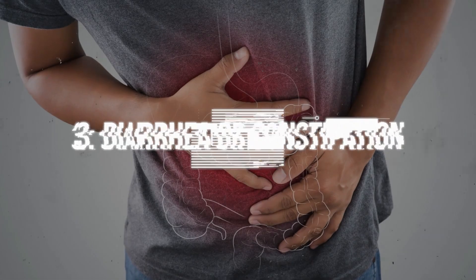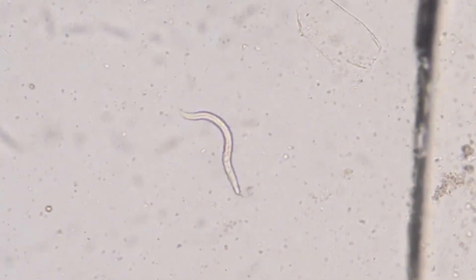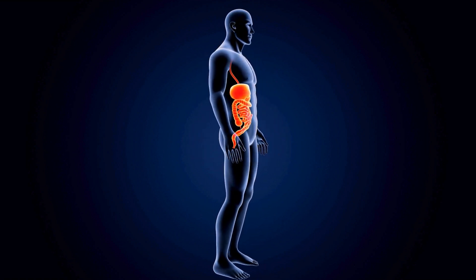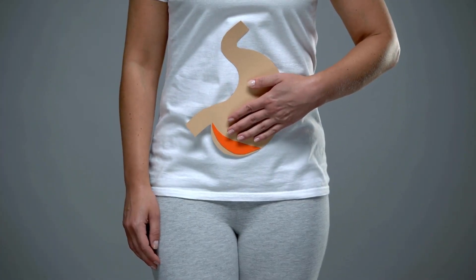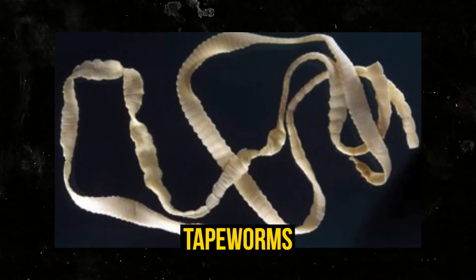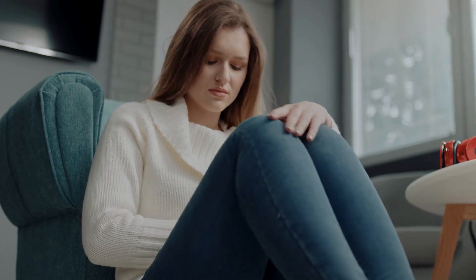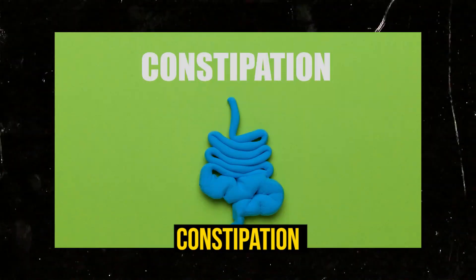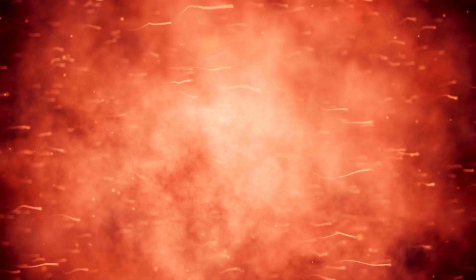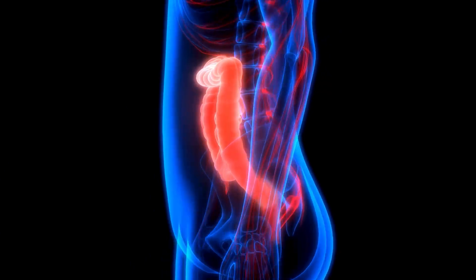Number three: diarrhea or constipation. Parasitic worms can significantly disrupt your digestive system. Some types, like roundworms, can cause diarrhea by irritating the lining of your intestines. On the other hand, larger worms like tapeworms might cause blockages, leading to constipation. These changes in bowel habits can be distressing and uncomfortable. Chronic diarrhea or constipation without an obvious cause is often linked to parasitic infections, as these worms alter the normal functioning of your digestive tract, resulting in irregular bowel movements.